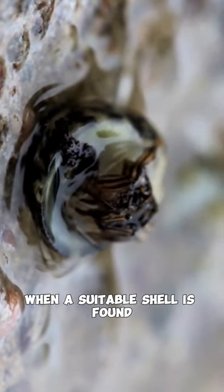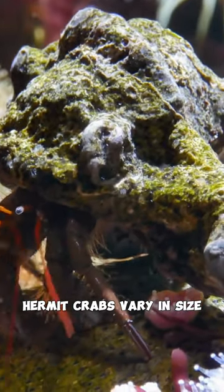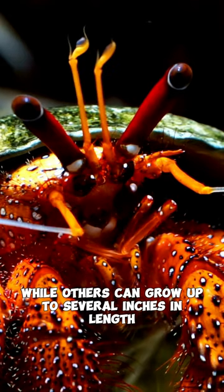When a suitable shell is found, they abandon their old one and transfer to the new shell. Hermit crabs vary in size, with some species measuring only a few millimeters, while others can grow up to several inches in length.